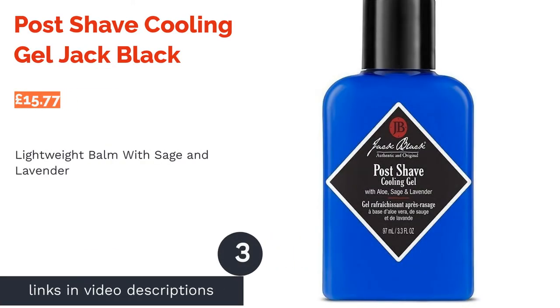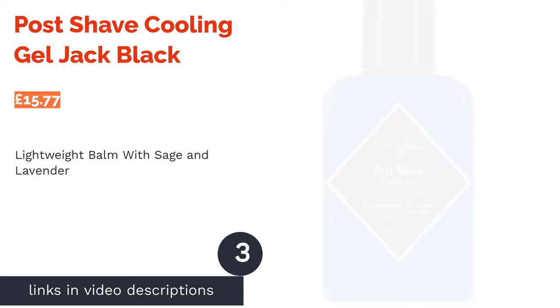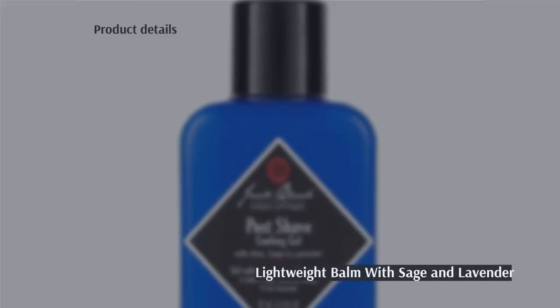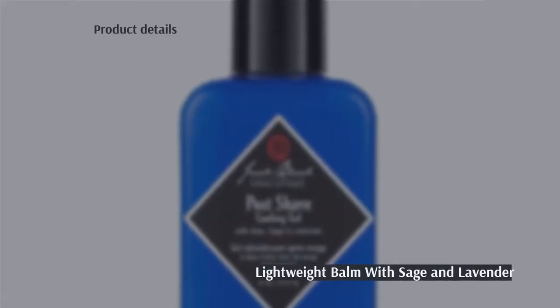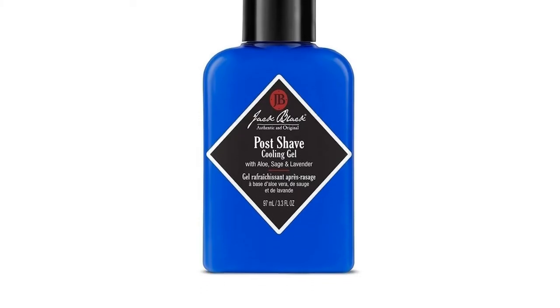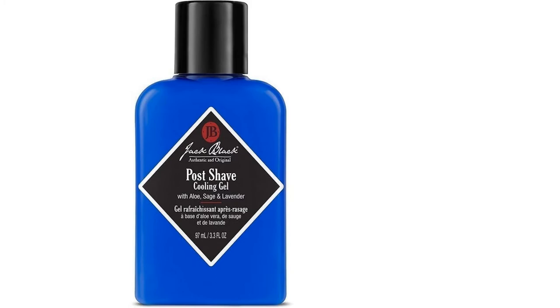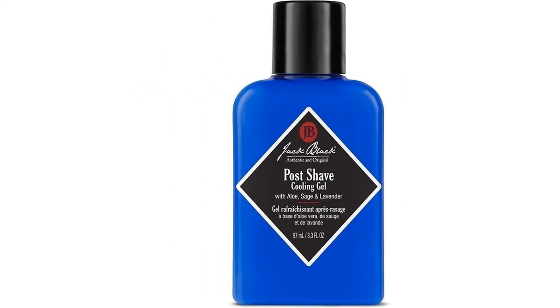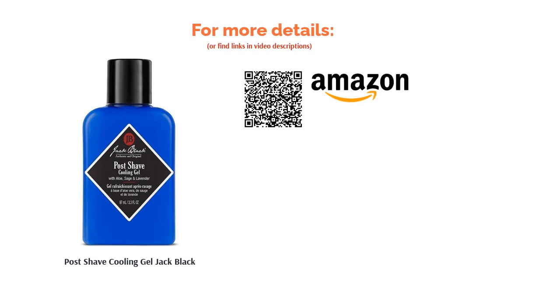The next product is Post Shave Cooling Gel by Jack Black. For those wondering, no, this line of men's grooming products doesn't have any affiliations with Tenacious D. This particular Jack Black's concerns are purely with ensuring you get the closest and most comfortable shave possible. Their Post Shave Cooling Gel is a lightweight, alcohol-free balm that works to calm inflammation and prevent razor burn. While it's free of any perfumes or artificial fragrances, it does contain sage and lavender for a mild botanical aroma.